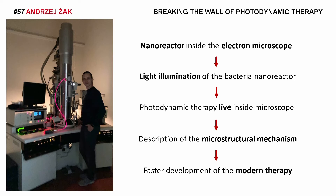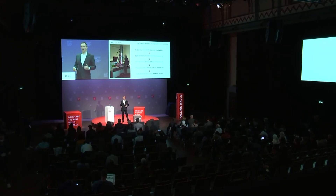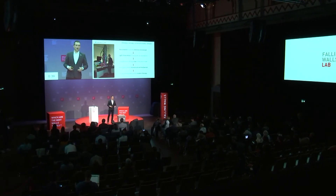This leads to a very unique experiment in describing the microstructural mechanisms of this therapy and faster development of it. This is how we can now answer the question of why some microbes respond very well to this therapy while others do not — and how this specialized, patent-pending, prototype electron microscopy approach meets the needs of modern medicine and practical therapy, improving the lives of thousands of patients.